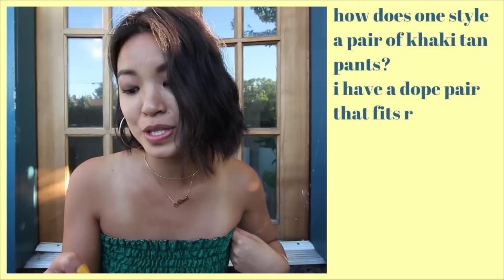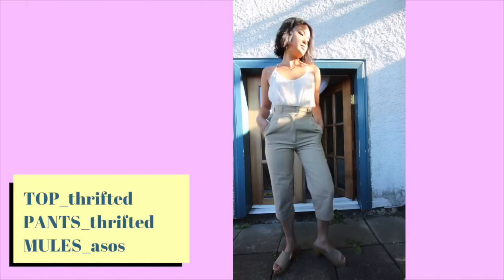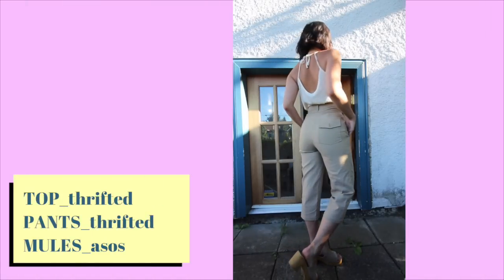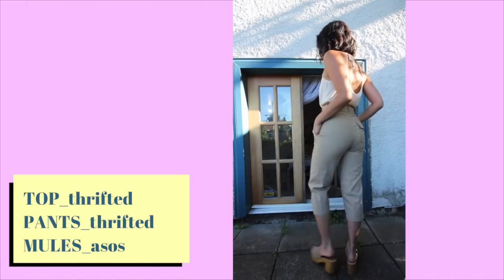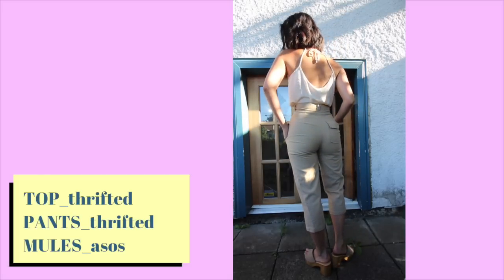My last question comes from Kira Mija, who asked how to style a pair of khaki tan pants. These pants are one of my favorites — they fit so well and I get so many compliments. I wear them with this white top. I've tried wearing them with black or brown and I just don't like it as much. Those colors will look nice with khaki, but I think this white-cream looks so beautiful with it.